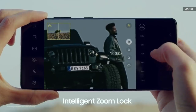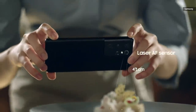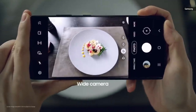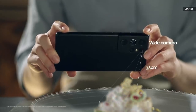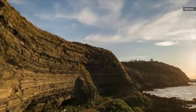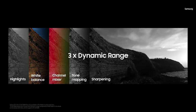ZoomLock uses intelligent software to set the image in place so you can shoot with minimal shake. The S21 Ultra's camera uses its laser autofocus sensor to measure the distance between lens and subject in real time. If an object within 30 centimeters is detected, the camera automatically switches to the new 12 megapixel ultra-wide lens with autofocus, applying optimal macro settings for extreme close-ups up to 5 centimeters in distance. You'll be able to capture incredible 12-bit RAW files in pro mode, with three times more dynamic range than photos on the S20.